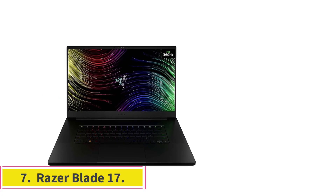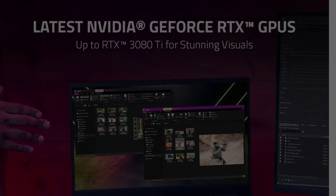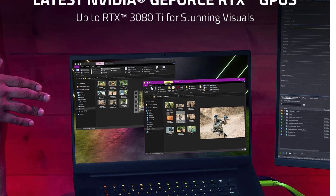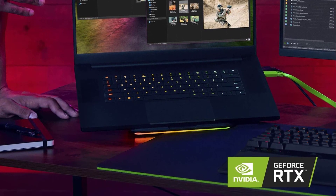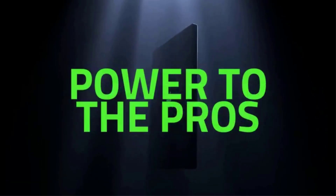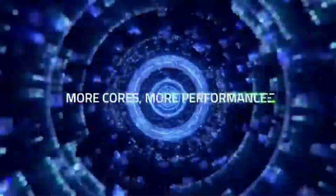Number seven: the Razer Blade 17 — best gaming laptop for architects. You can't miss this model when looking for the latest laptop to run premium-quality architecture and editing apps for everyday architecture design tasks. It has the 12th Gen Intel Core i7 processor with 14 cores and a 1TB SSD, which makes it a robust laptop.